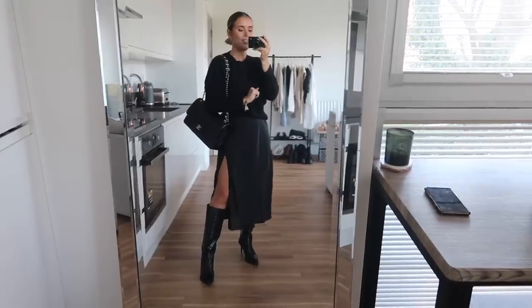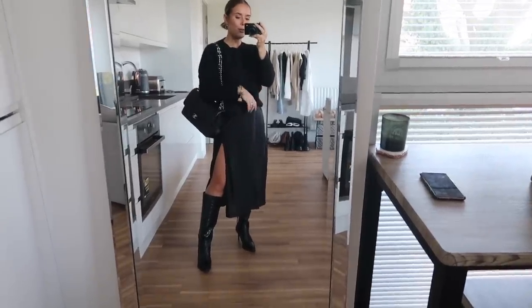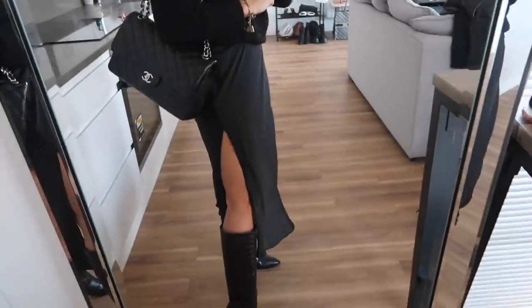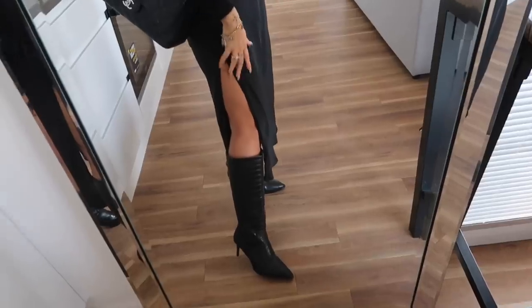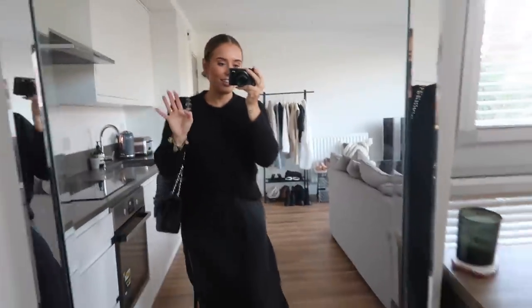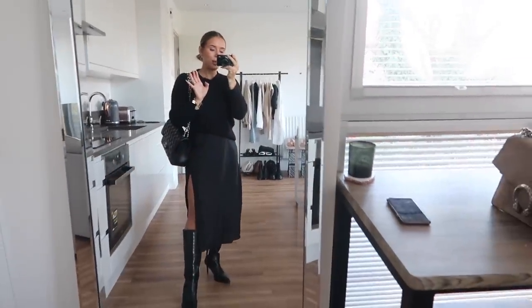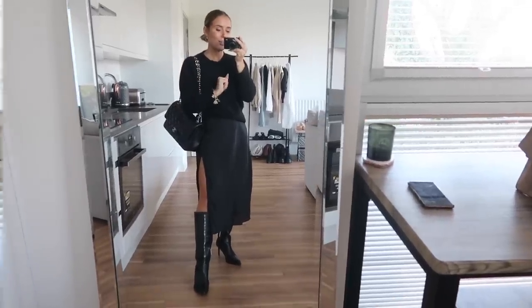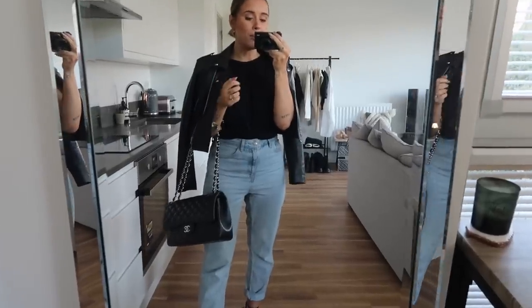Out of everything in this entire video I think this is the one you're most likely to see me in. There's a reason this dress has been in my wardrobe for years. You could also wear it with trainers or black chunky boots if you prefer. A black slip dress should always be a staple in your wardrobe — it will get you through so many different date occasions; I cannot recommend it enough.